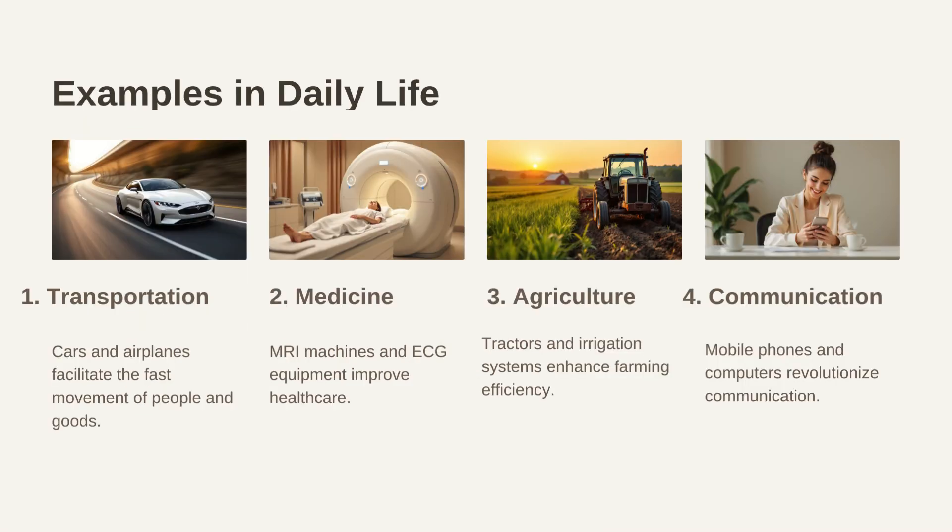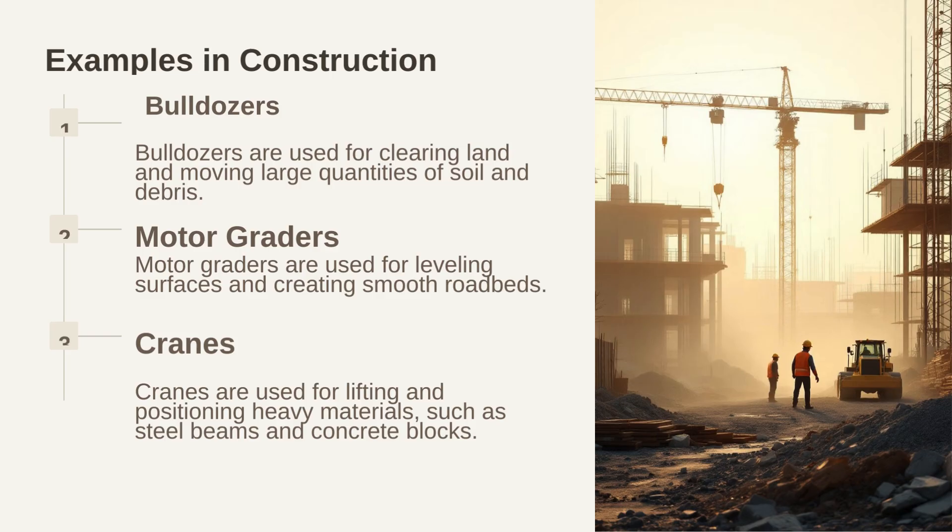Scientific knowledge is not confined to textbooks and laboratories — it permeates every aspect of our daily lives. From transportation to communication, medicine to agriculture, science has transformed the way we live, work, and interact with the world. In transportation, cars and airplanes facilitate the fast movement of people and goods. In medicine, MRI machines and ECG equipment improve health care. In agriculture, tractors and irrigation systems enhance farming efficiency. In communication, mobile phones and computers revolutionize communication. In construction, scientific principles are applied to design and build safe, efficient, and sustainable infrastructure, with machinery like bulldozers and motor graders used in building projects.